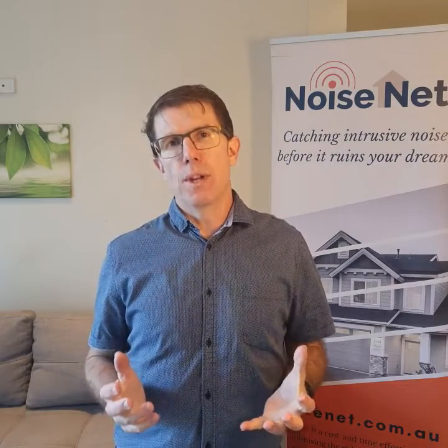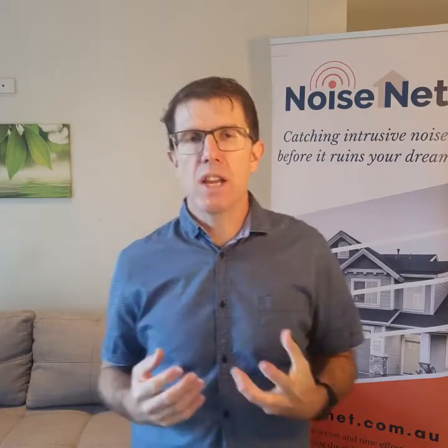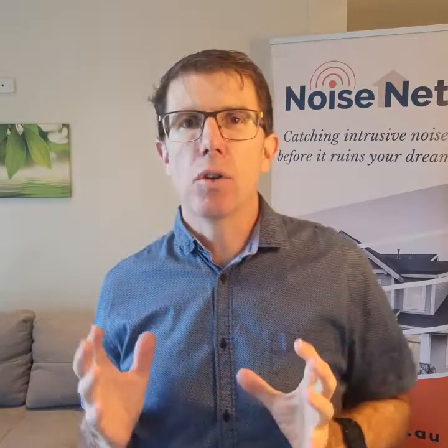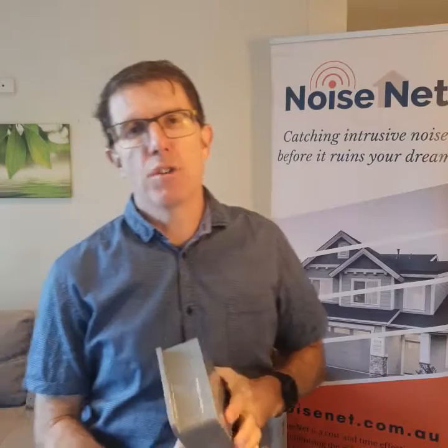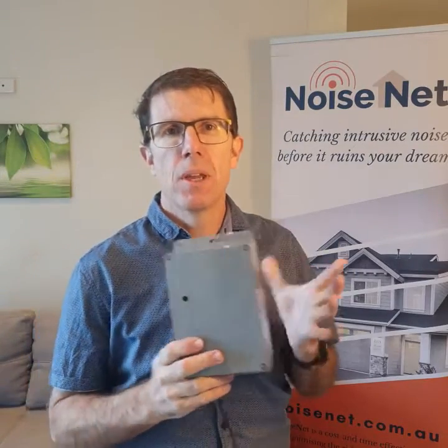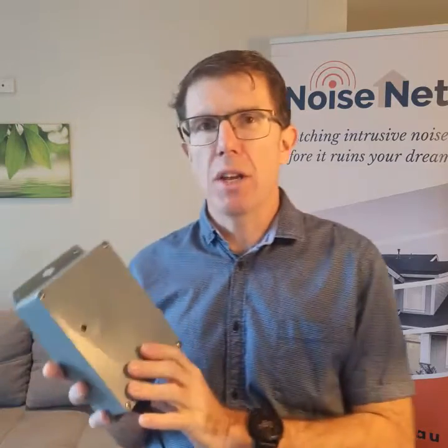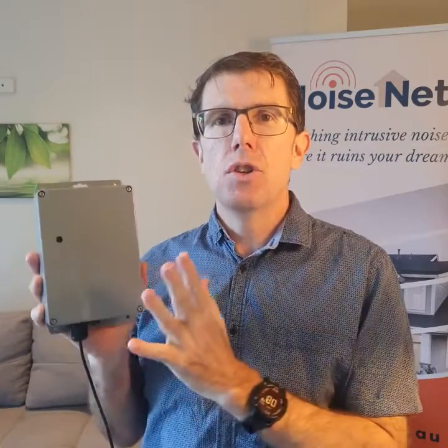Hi, welcome to Noisenet. We're a small company using cutting-edge technology to tackle the issues of noise nuisance in our communities. We've developed a range of different technologies, starting with what we call our smart noise monitor, which is a simple technology that can be used by those suffering from nuisance noise and/or noise regulators to quantify and analyze the severity of a noise nuisance.